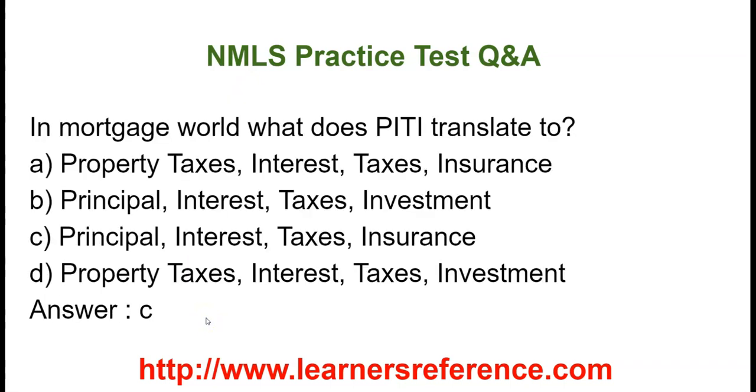In the mortgage world, what does PITI translate to? Option A: Property taxes, Interest, Taxes, Insurance. Option B: Principal, Interest, Taxes, Investment. Option C: Principal, Interest, Taxes, Insurance. Option D: Property taxes, Interest, Taxes, Investment. PITI stands for Principal, Interest, Taxes, Insurance.